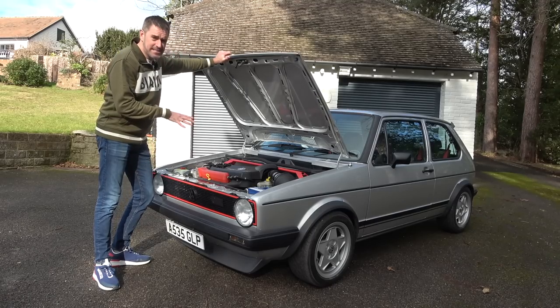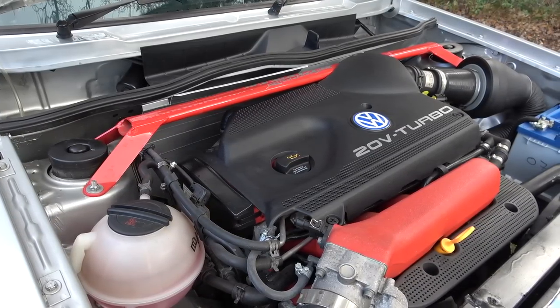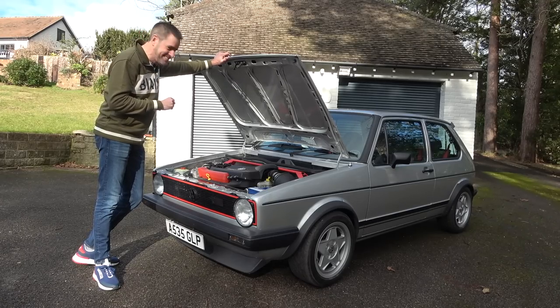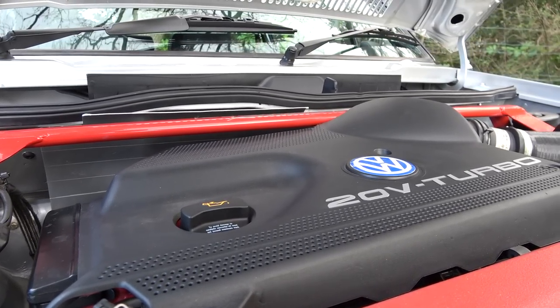Because this ain't no normal Mark One Golf GTI - no, it's much better than that. A 1.8 20-valve turbo out of a Mark 5 Golf GTI. That's going to give the car an awful lot more power than it had as stock, and very different driving characteristics. By all account this car does have a little bit of torque steer as you would expect, but it's packaged and fits in there really really well.